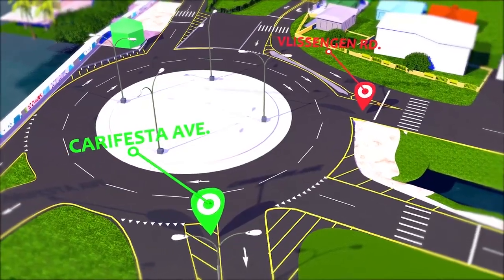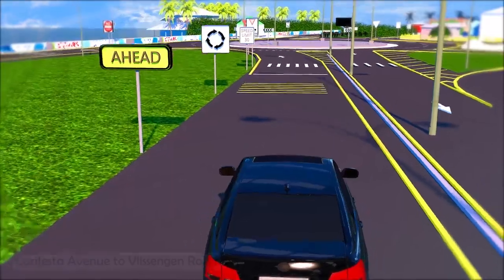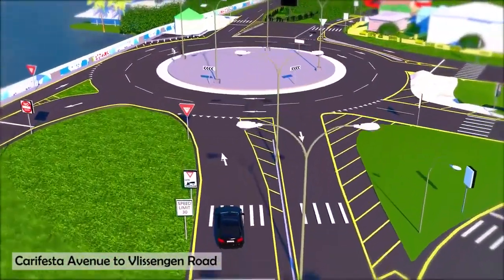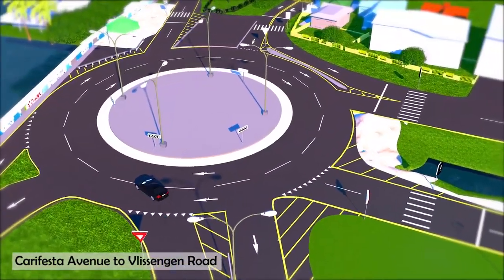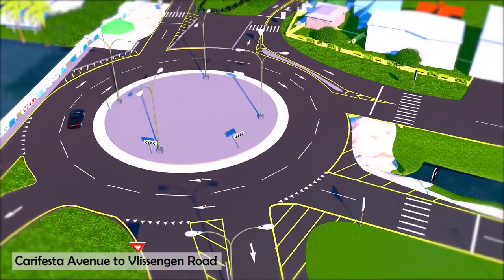If you are travelling east along Carifesta Avenue and desire to enter the roundabout and to turn right to exit onto Vlissingen Road, enter the roundabout using the right lane when there is a break in the traffic. Stay in the right lane until you exit onto Vlissingen Road.